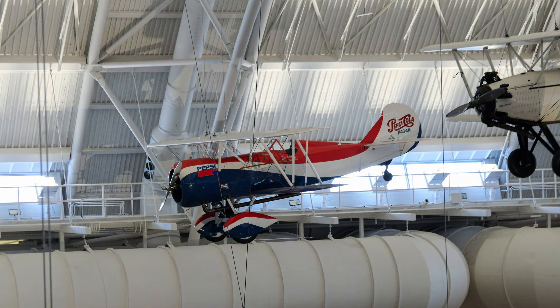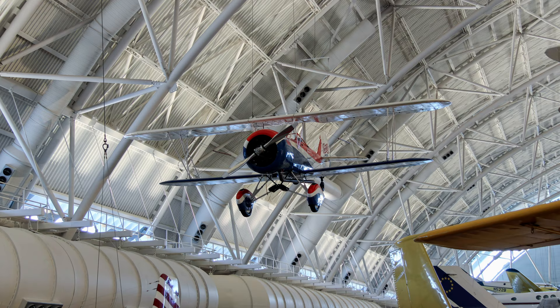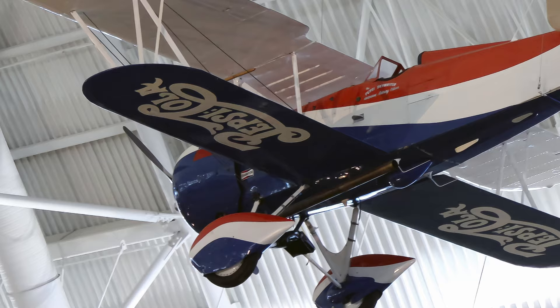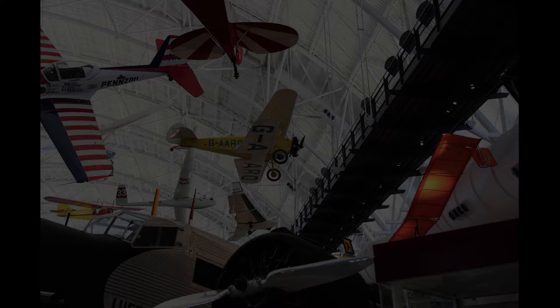The Pepsi Skyrider is one of more than 1,200 Travel Air open cockpit biplanes built between 1925 and 1930. They were popular, rugged aircraft that earned their keep as utility and record-breaking workhorses, and saw service around the country as crop dusters, barnstormers, and as private planes for the sportsman pilot. For 40 years, pilots flew the Pepsi Skyrider across the United States for the Pepsi-Cola company, delivering a unique form of advertising known as skywriting.